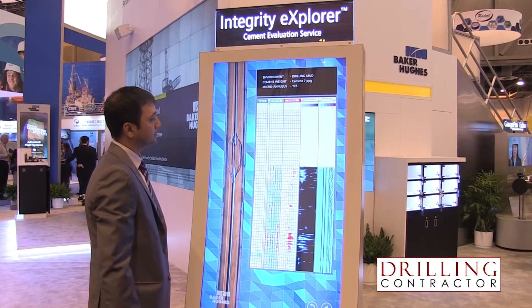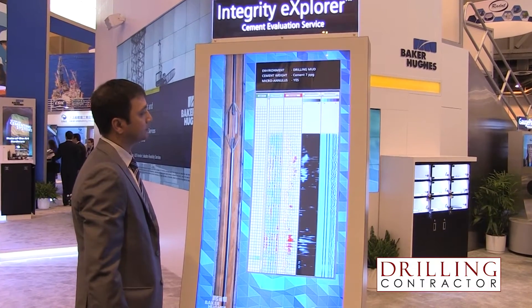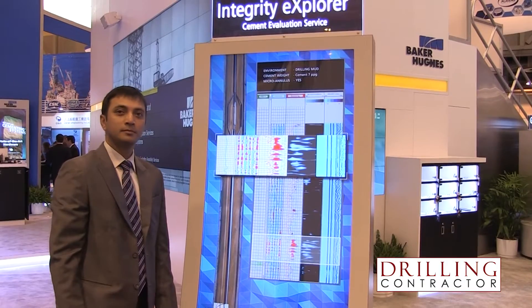With the ability to actually combine this technology with other open-hole tools in our arsenal, we are able to give the holistic picture that today the client needs to make a qualitative and quantitative judgment of cement in the wellbore.